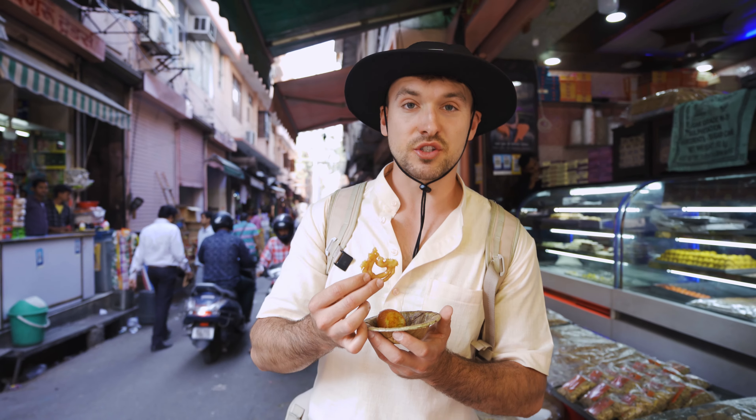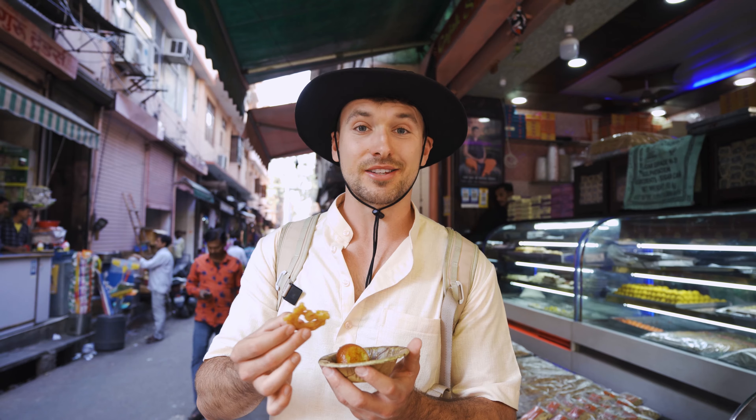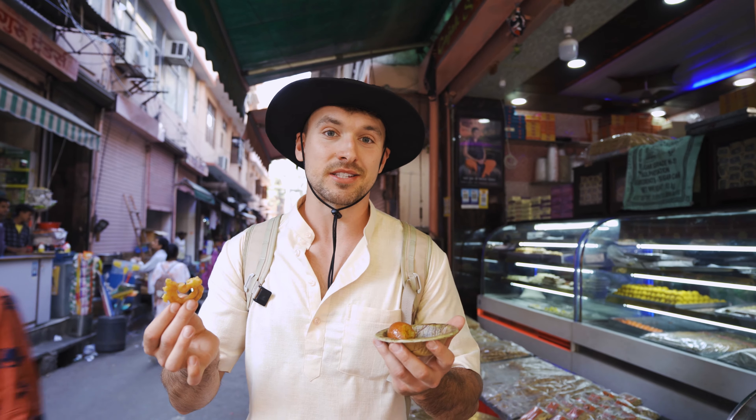The second thing is called Jalebi — sugar with flour that is also fried, as everything here in India. It's really crispy and once you bite into it all the sugar and oil just gets into your mouth. It's basically an instant sugar rush. But these are the Indian sweets and we had to try them.